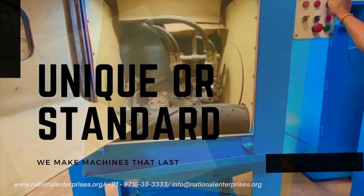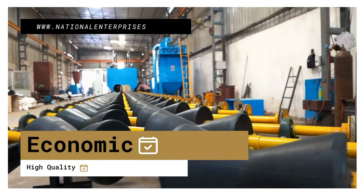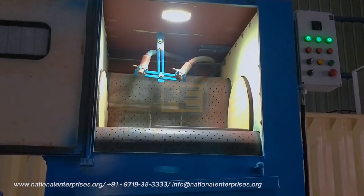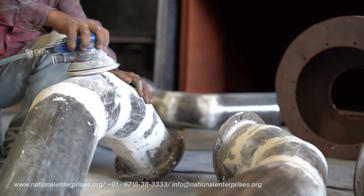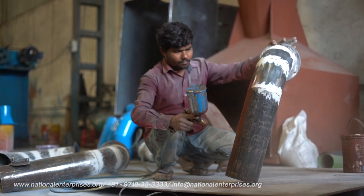Whether your application is unique or standard, we have machines that will fit your needs and your budget. Each machine can be tailored according to your requirement and component or job size.